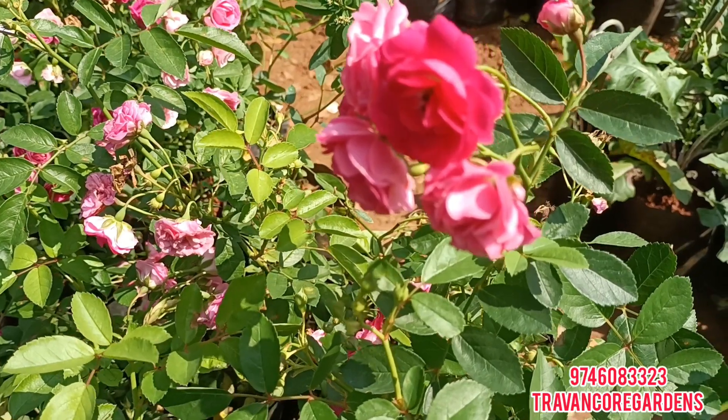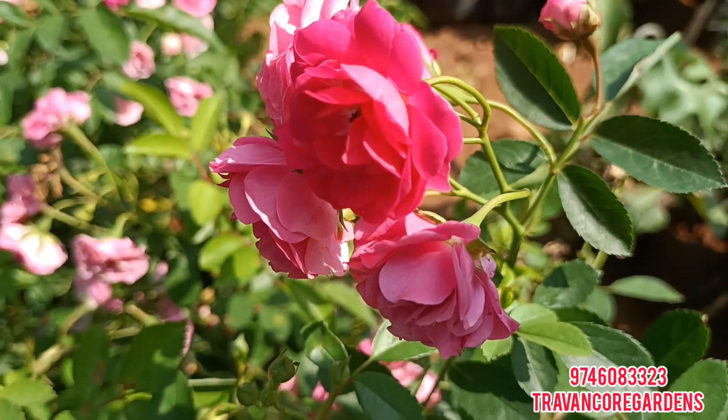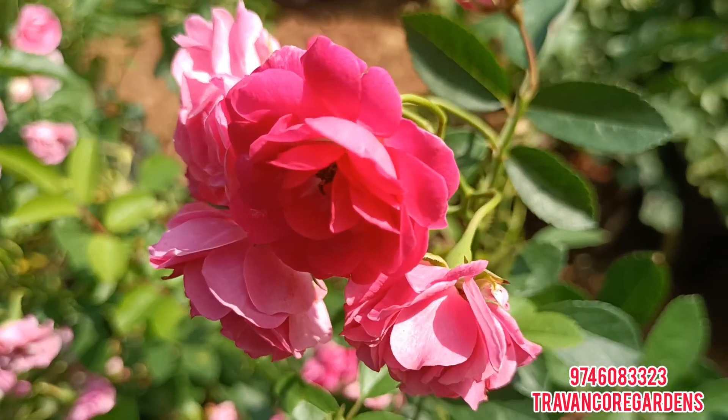Hi, welcome back to Tranggur Gardens. I am Nanjana Krishnan. Today I am going to show you a sale video. You can also see some products.